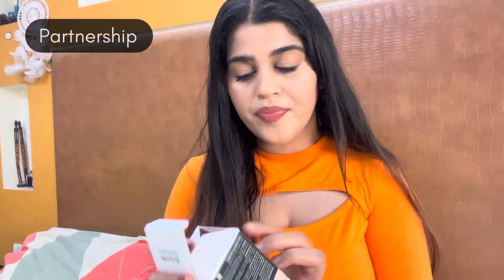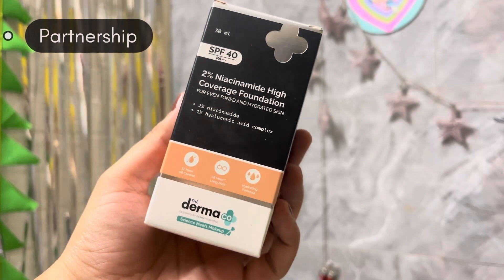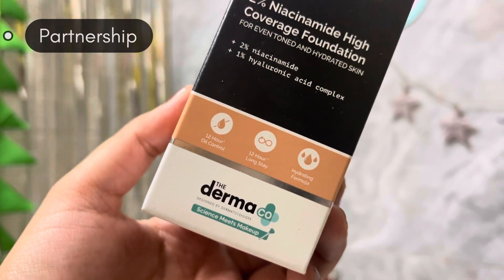The second product is Derma Kuka — the Derma Kuka 2% Niacinamide High Coverage Foundation. It has SPF 40 PA+++, 2% niacinamide, 1% hyaluronic acid complex, 12-hour oil control, 12-hour long stay, and a hydrating formula.